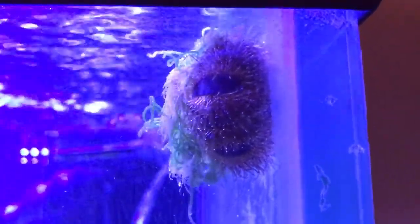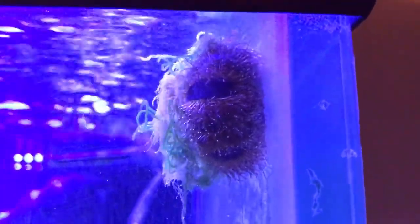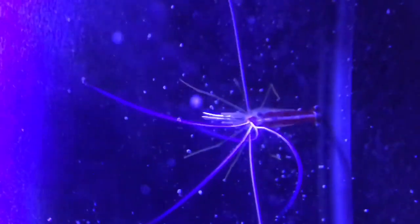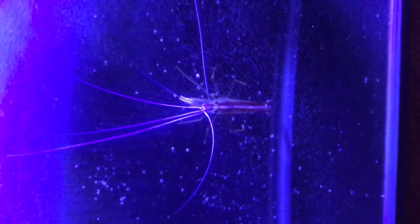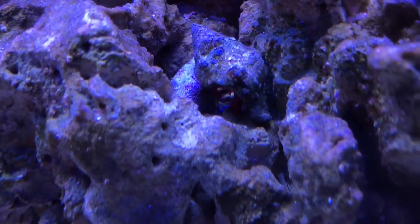His name is Kevin. And then also one of the first inhabitants would be Pierre here, who's just a cleaner shrimp that moves around the tank. He's hanging out back here — sorry the camera's shaky, I had to hold it very precariously — but he's in the back hanging out.